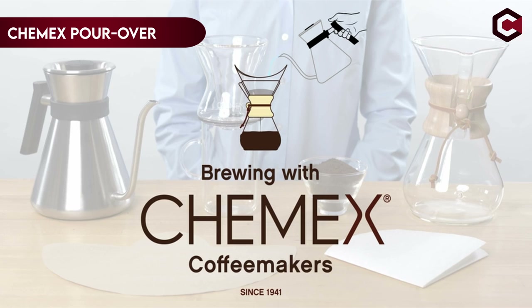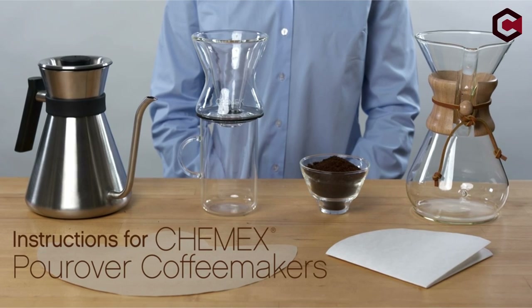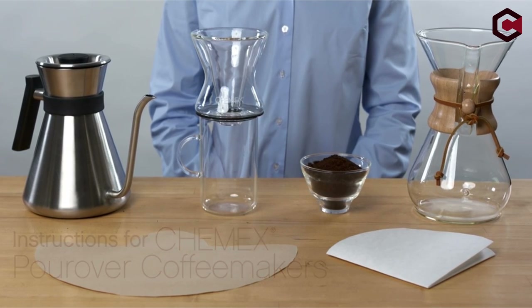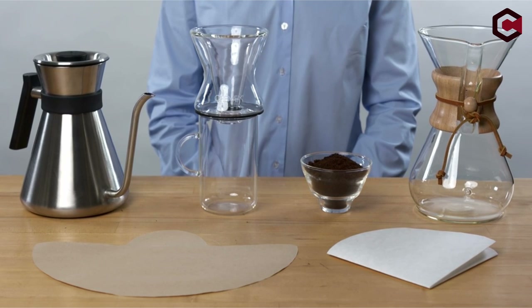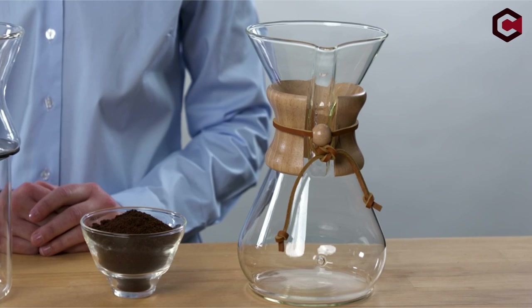On number 4: Chemex Pour Over Glass Coffee Maker. The Chemex is a useful and aesthetically pleasing coffee machine that produces pure, tasty coffee. It is a high-quality brewer that can produce up to 10 cups of great coffee, but it requires paper filters and can be difficult to clean due to its hourglass design.